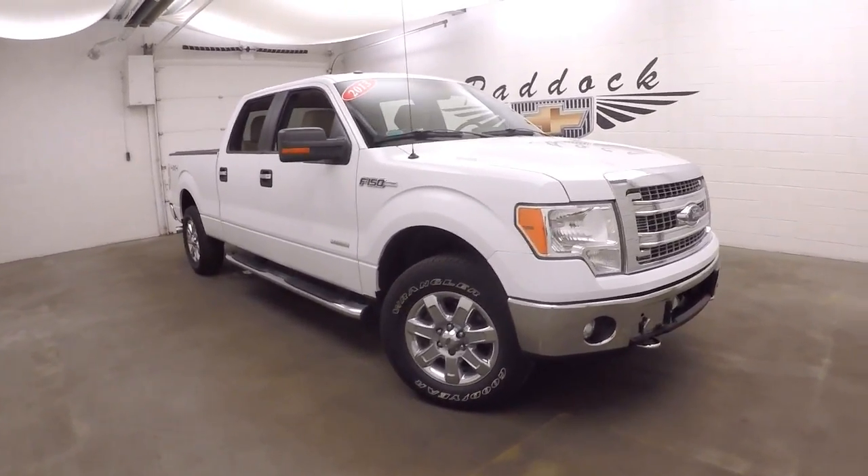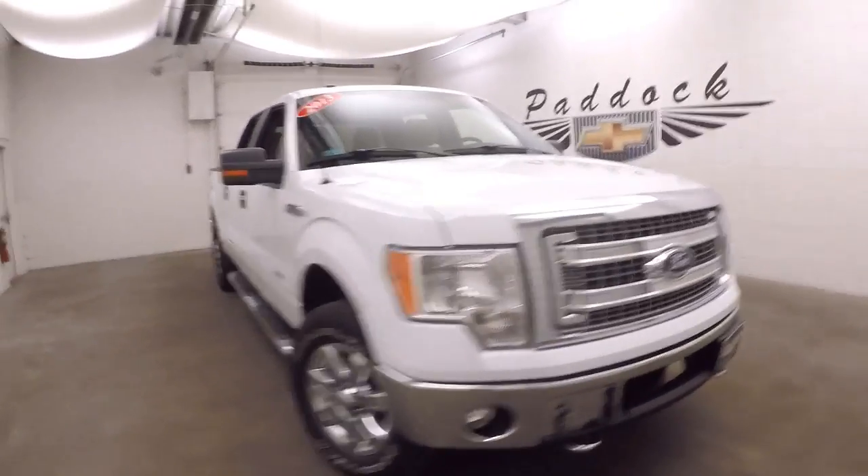This is a 2013 Ford F-150. This is the XLT, the EcoBoost V6.